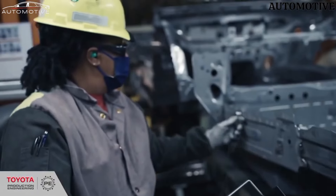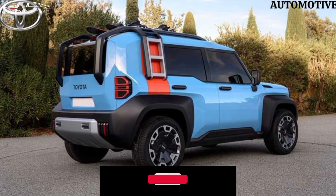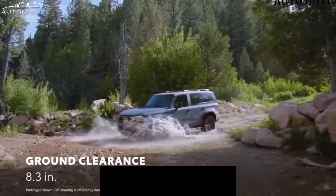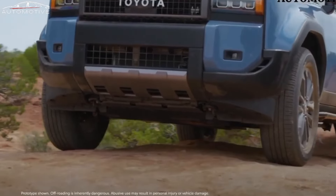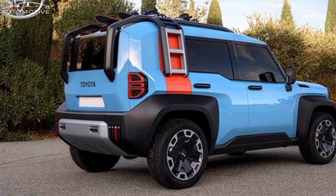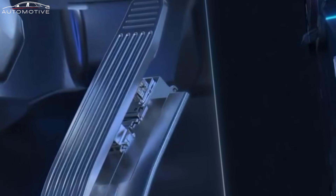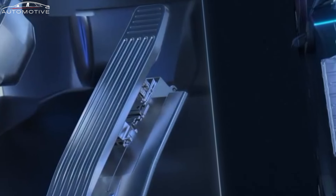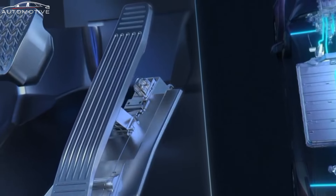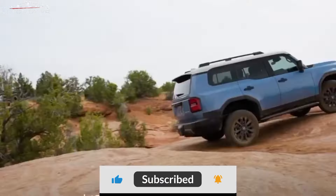In terms of technology, the Landhopper is a connectivity hub on wheels. The intuitive infotainment system offers seamless integration with smartphones, providing access to navigation, entertainment, and hands-free communication. Safety features include advanced driver assistance systems, ensuring a secure and confident driving experience. Whether you're navigating urban streets or conquering rugged trails, the Toyota Landhopper stands as a testament to Toyota's commitment to pushing boundaries in the world of off-road excellence.